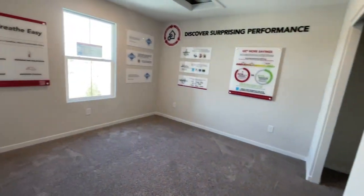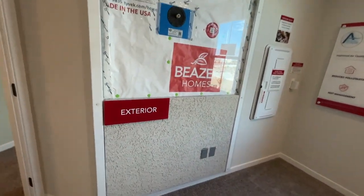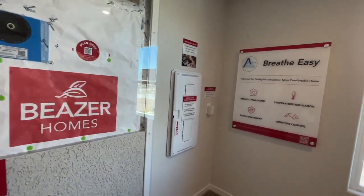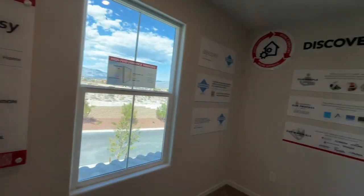Then another bedroom. It's an interesting spot to put their quality smart panel.